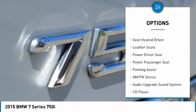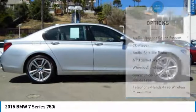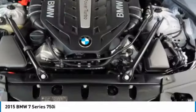anti-lock braking system, traction control, moonroof, air conditioning, Bluetooth wireless data link for hands-free phone, Homelink garage door opener, power steering, cruise control.